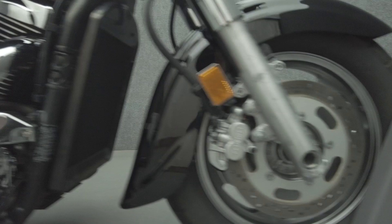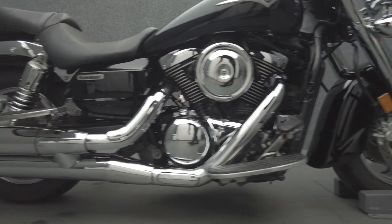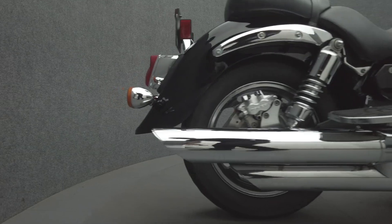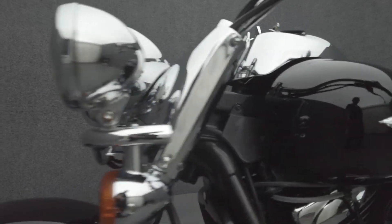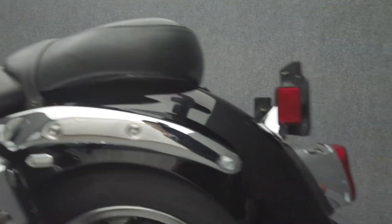The Vulcan Classic is a larger displacement cruiser that blends power and comfort, making it a reliable option on brief or extended rides. Powered by a 1,552 cc V-twin engine, the Vulcan puts 65 horsepower and 93 foot-pounds of torque through a 5-speed transmission. It has a 28.3-inch seat height and a drive weight of 772 pounds.